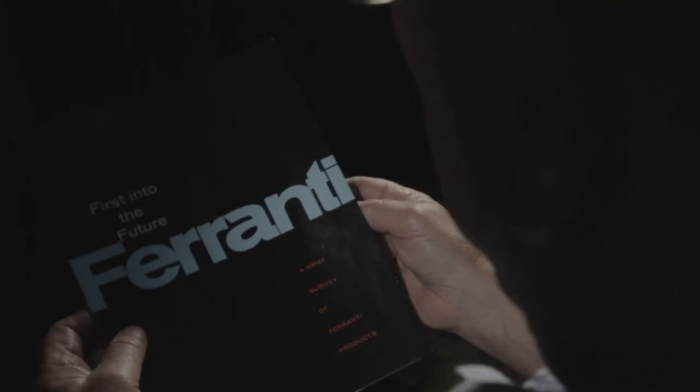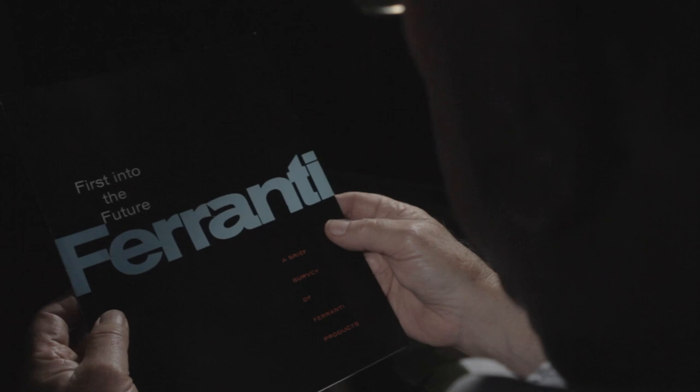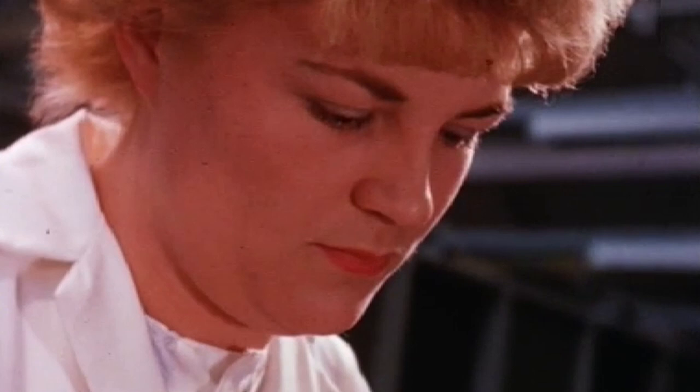The Ferranti Mark I was the first commercial machine to be produced. Their aim was to be first into the future. And if you're first into the future, you're taking a risk.